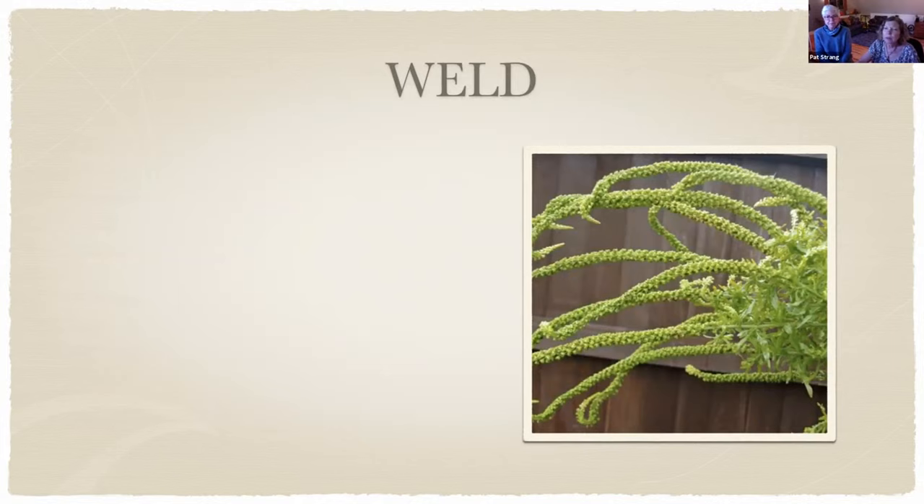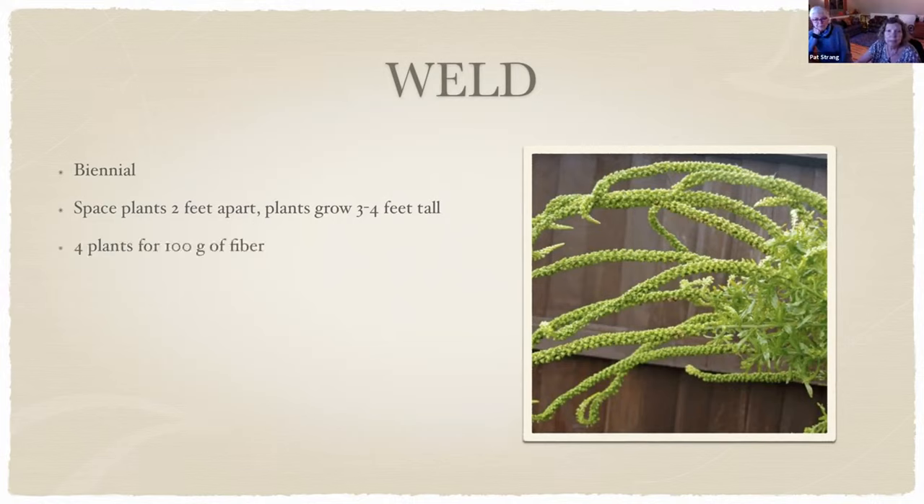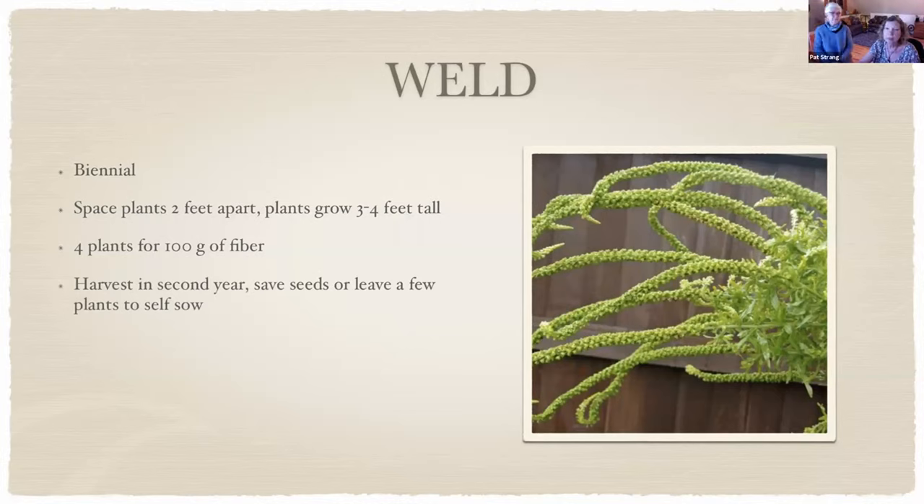I started three weld plants last year; only one survived but it got absolutely huge. It's a biennial and can reach five or six feet tall. I grew to like it — it has a neat growth pattern. I once looked out and saw six pairs of goldfinches on my weld plant at once, with more waiting in the pine tree behind it. Goldfinches absolutely love this plant. Space plants about two feet apart; four plants yield 100 grams of fiber. You harvest the leaves in the second year — the flowers are small and not very significant. Seeds are prolific; it will self-seed, and the birds will spread them around so you'll find baby weld plants throughout the garden.